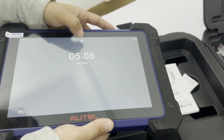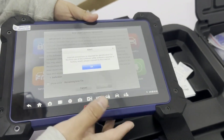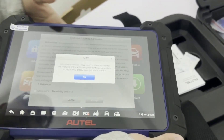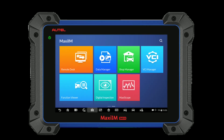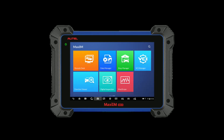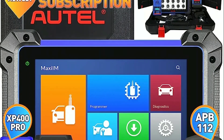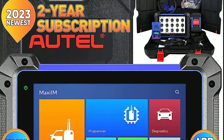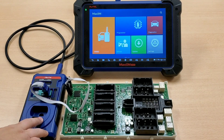The IM608 is compatible with a wide range of vehicles, making it a versatile tool for professionals who work with different car makes and models. It eliminates the need for multiple scanners, saving space and money. Autel has also designed the IM608 with an intuitive user interface — the large touchscreen display and well-organized menu system ensure a hassle-free user experience.